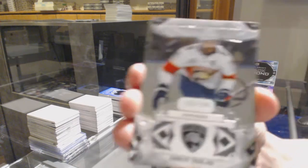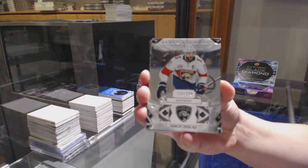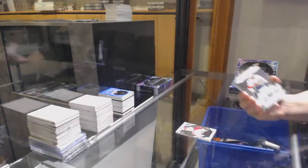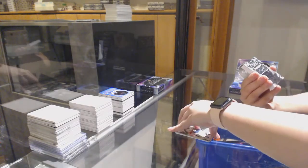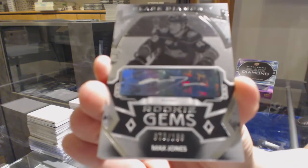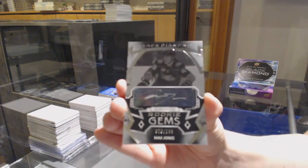We've got number 249 base for Florida, Aaron Ekblad. And number 199 Rookie Gems for Anaheim, Max Jones.